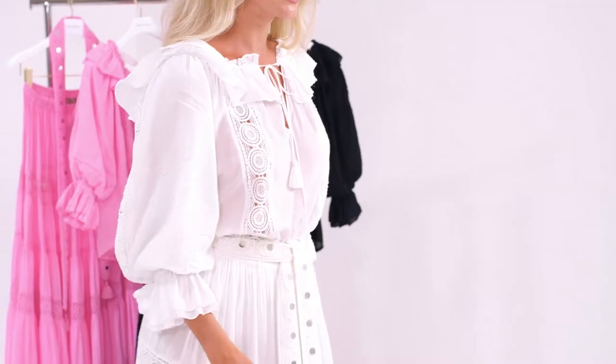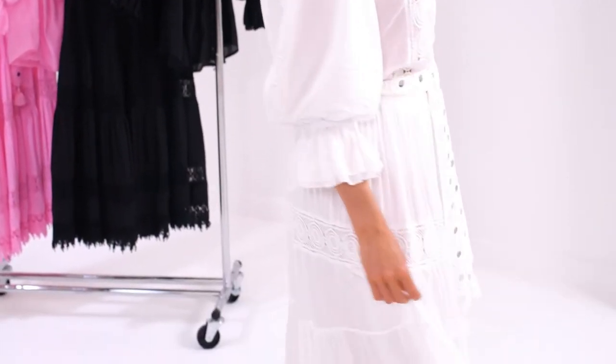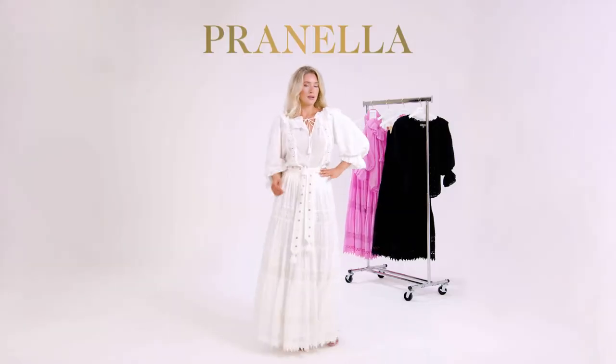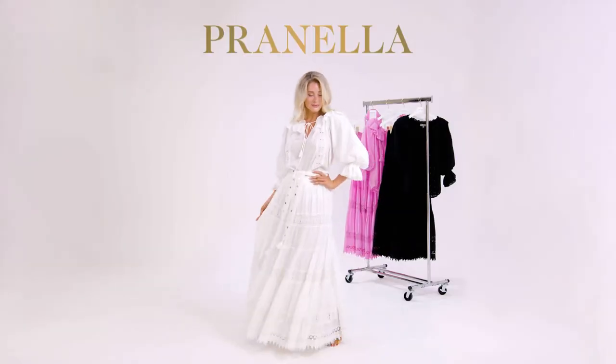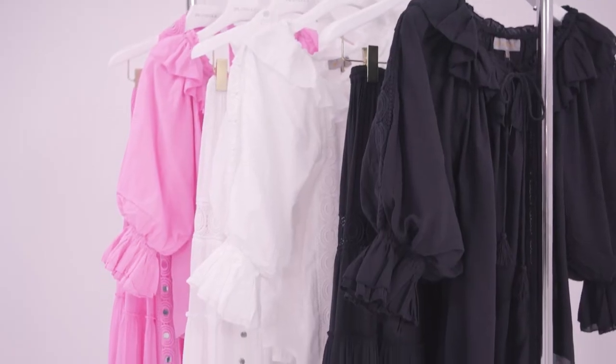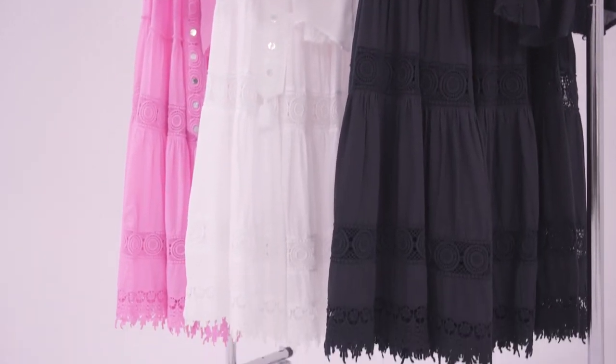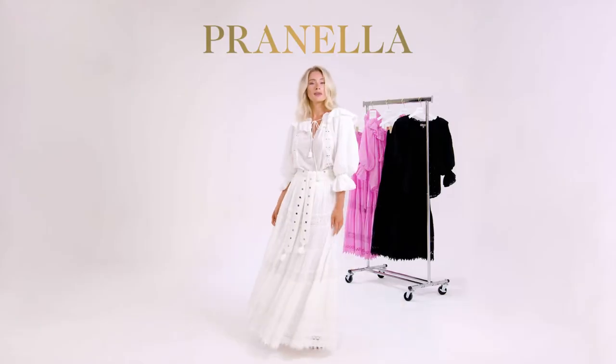The Rita maxi skirt. This Ibethan-bohemian style maxi is a breeze in alternating inset lace and airy cotton foil. The elasticated waist is hidden by an adorned lace belt. Unlined, this maxi is sensual and elegant. Pair with our Rocco top to complete the look.